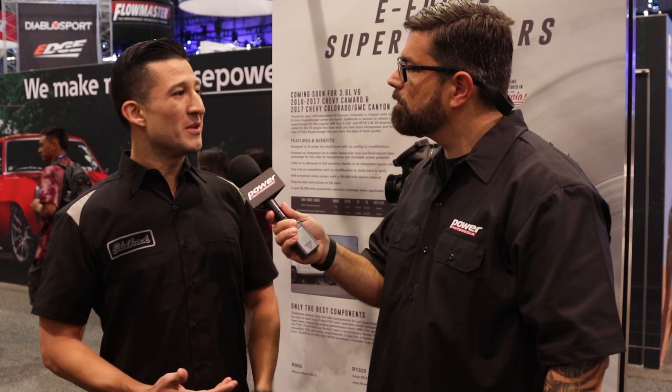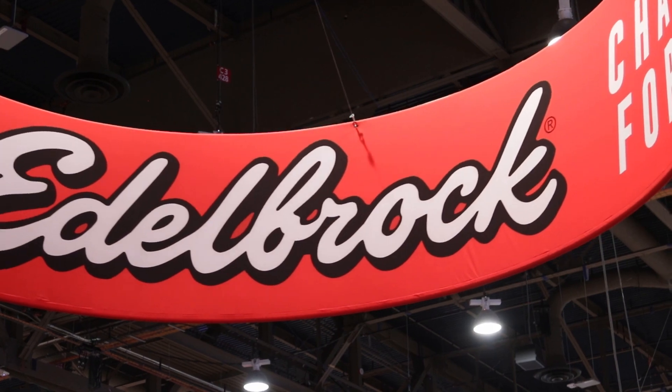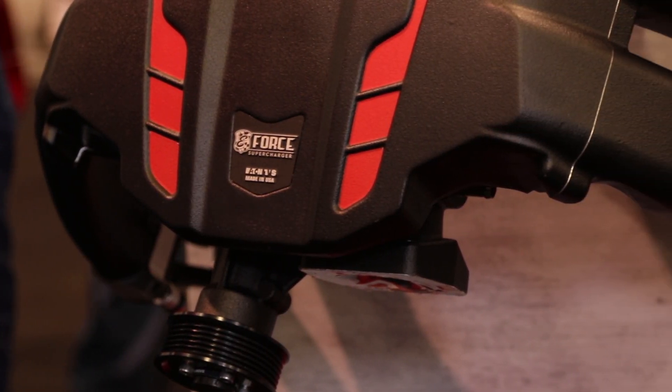We got a bunch of new applications for 2019. One of our biggest applications that we're actually bringing out is the new V6 Colorado. The good part about this supercharger is we're actually going to be able to utilize it for the new V6 Camaro as well. Once you add this supercharger, you actually get 340 wheel horsepower, so you're getting pretty much the equivalent of a V8 Silverado in a Colorado.